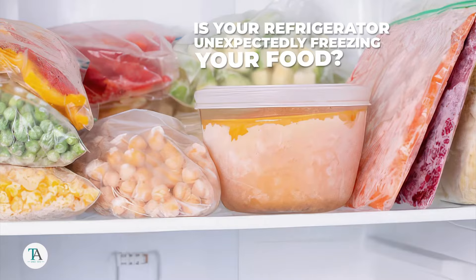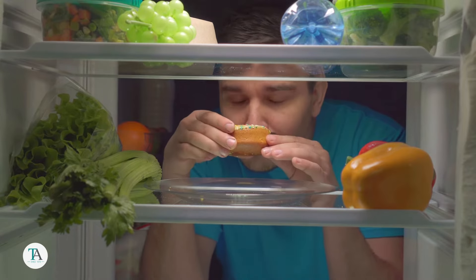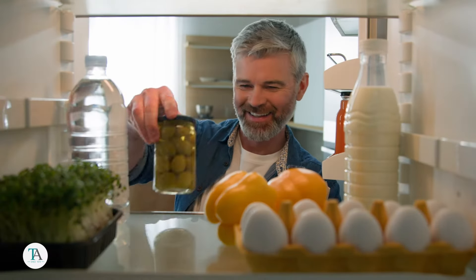Is your refrigerator unexpectedly freezing your food? In this video, we'll explore the reasons behind this issue and provide practical solutions to ensure your groceries remain perfectly chilled.